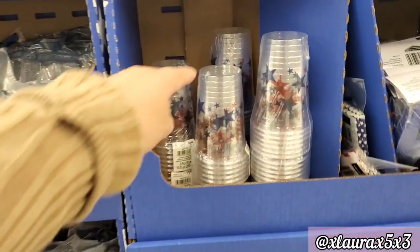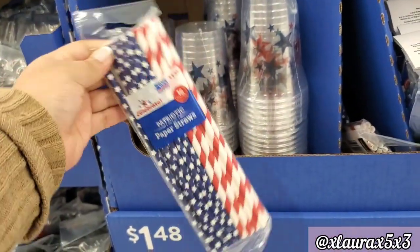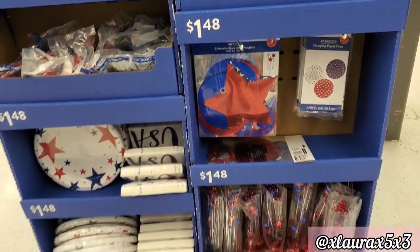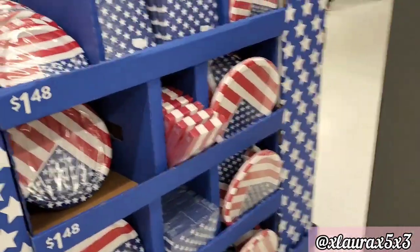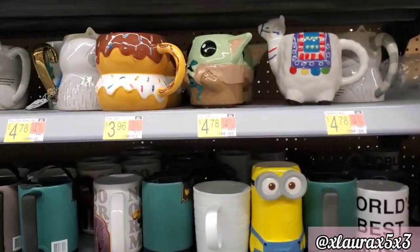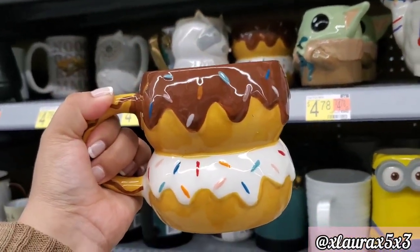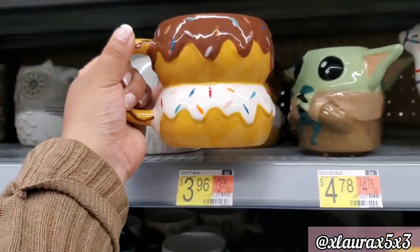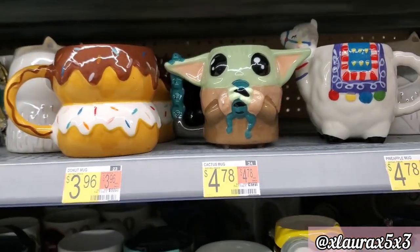On this side they added these cups, and this is when I found the straws that I included in my giveaway, which is ongoing right now — so definitely check out my previous video. I have lots of really nice patriotic things that I'm giving away. And this is when I found my donut mug that I showed in my haul — this one was definitely under five dollars.